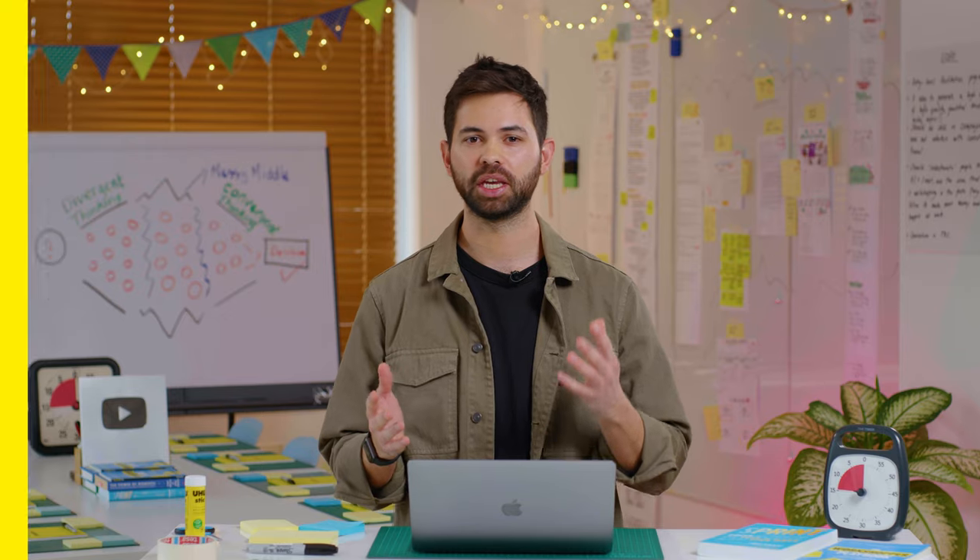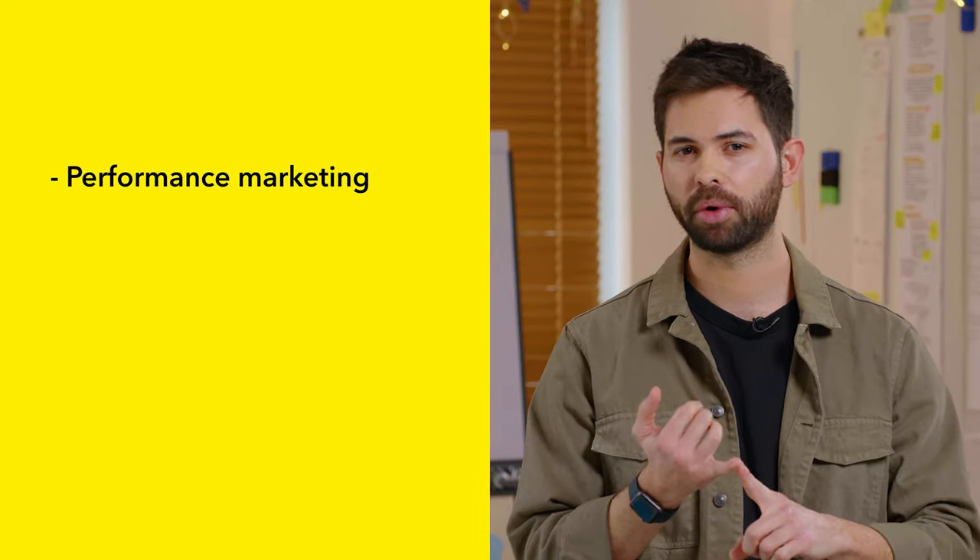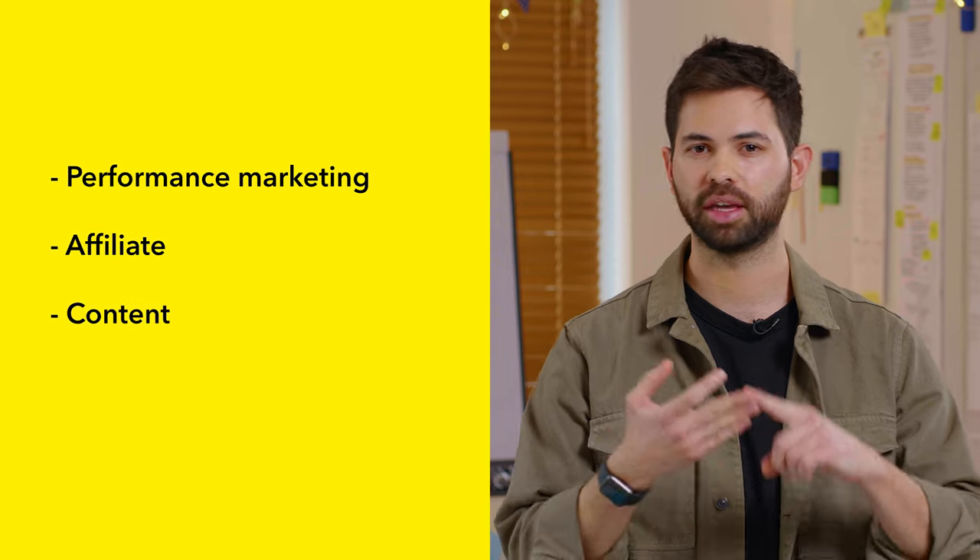Next up, you'll need some people who work in marketing, of course. These can be people in performance marketing, affiliate, content, or PR. They might not have a direct connection to the project, but they have specialized expertise in setting up ads, for example, or writing a compelling landing page. So make sure you involve someone from marketing as well.